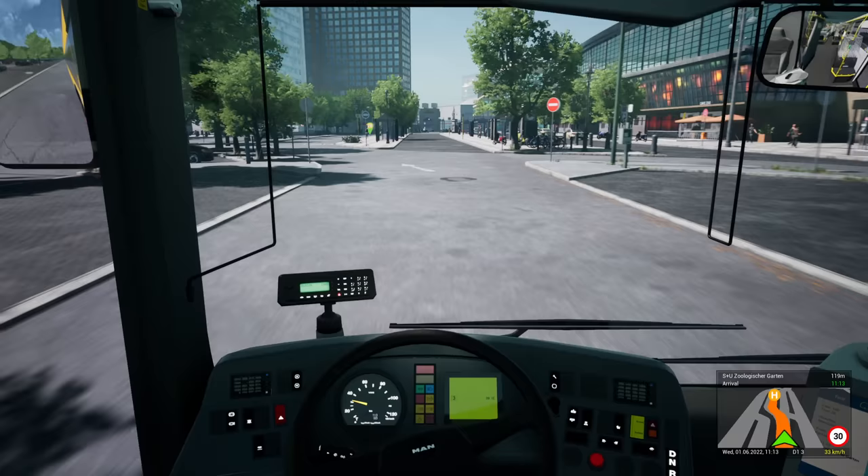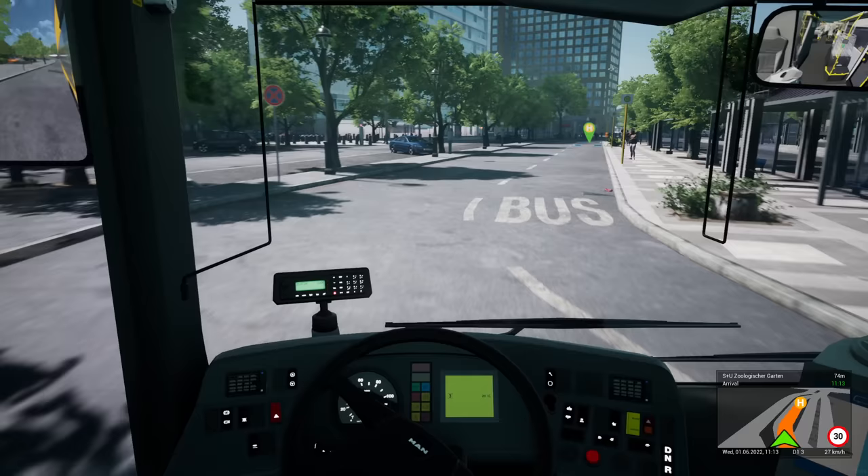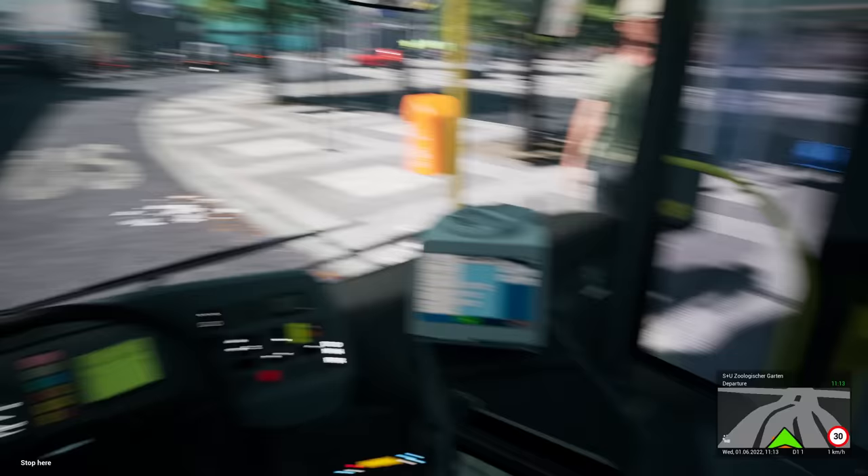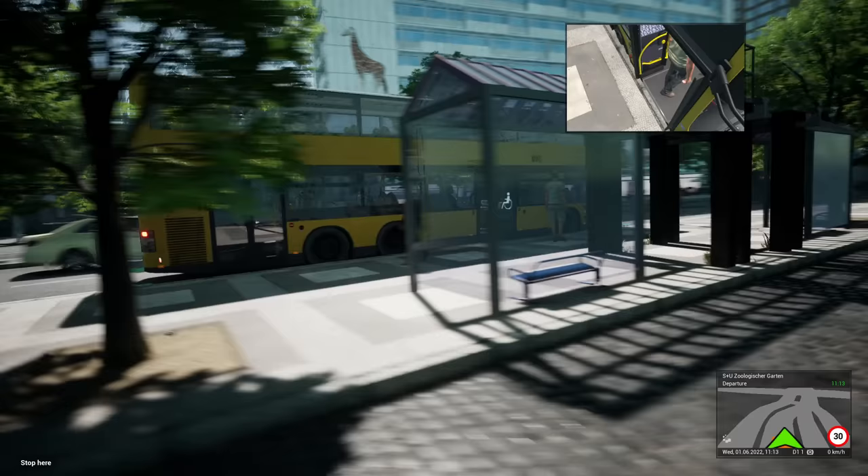We are off. Zoologischer Garten — of course this is absolutely fantastic. The only thing I find with Zoologischer Garten at this moment in time is it just seems to lack a little bit of life in this game. Don't get me wrong, I love it, it's great, and I can recognise so many places from where I've been, but yeah it just seems a little bit devoid of life. This place is very, very busy in real life.